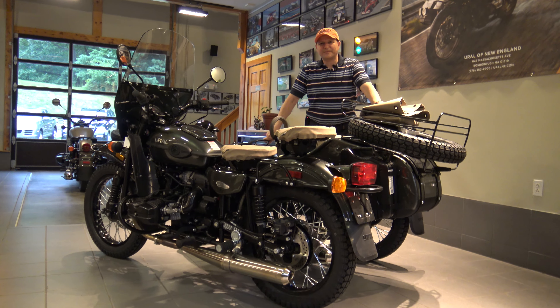As we make our way around to the rear of the bike, you can see the gorgeous color combination of the Cascade Green deep metallic with a beautiful clear coat, and the beige custom trim on all the seats and tonneau cover. Thank you for viewing this video from Ural of New England in Boxborough, Massachusetts. You can reach us at 978-263-9000 or online at www.uralne.com.